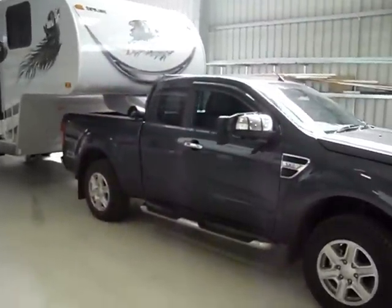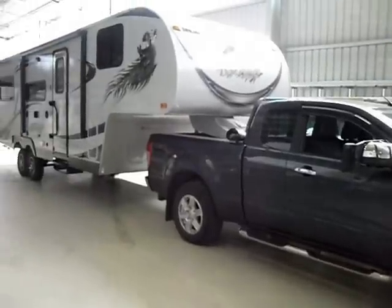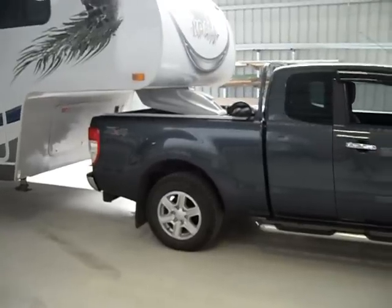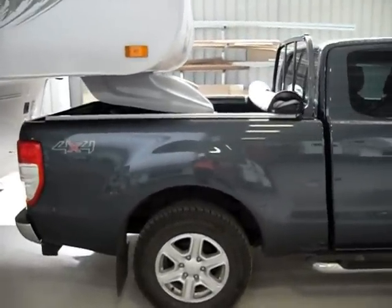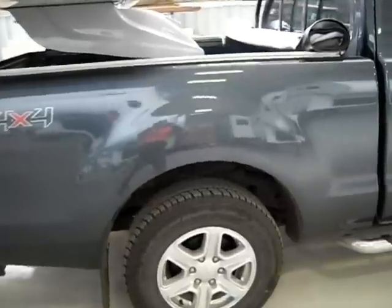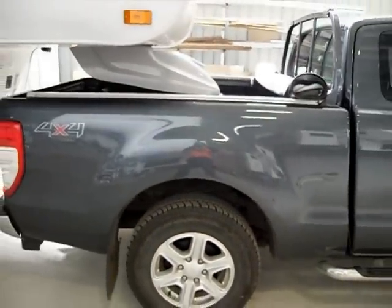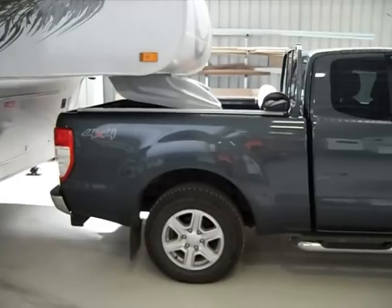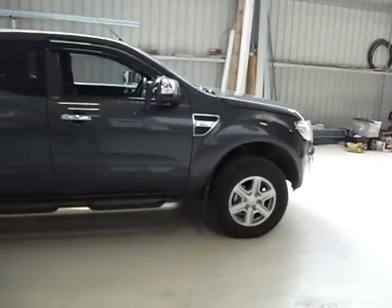I'd just like to point out the load of this rig. It's 4.7 tonne all up on the weighbridge. Out of that 4.7 tonne, there's 500 kilo payload in the back of this ute. The height to the wheel arch just here is 900mm from the ground. It has sunk 50mm when the weight went onto the back of the Ford Ranger. The front is unchanged — it didn't lift and it didn't sink.